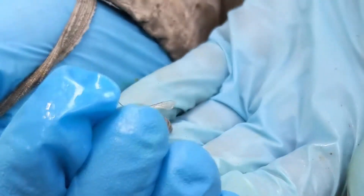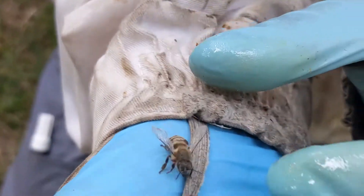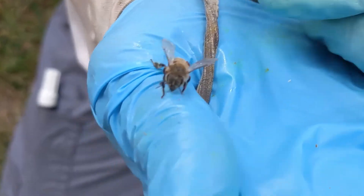Poor little bee. Well, we're treating on Friday after it gets cool enough to use Formic Pro, and today's Wednesday.